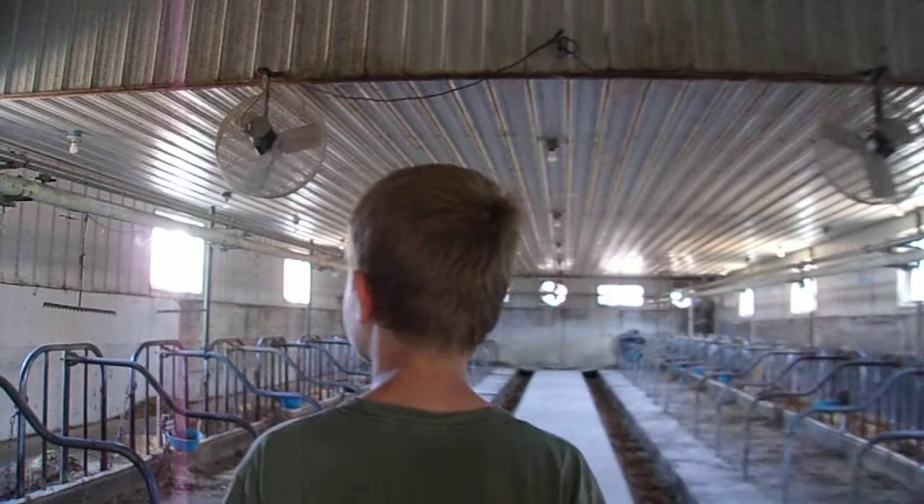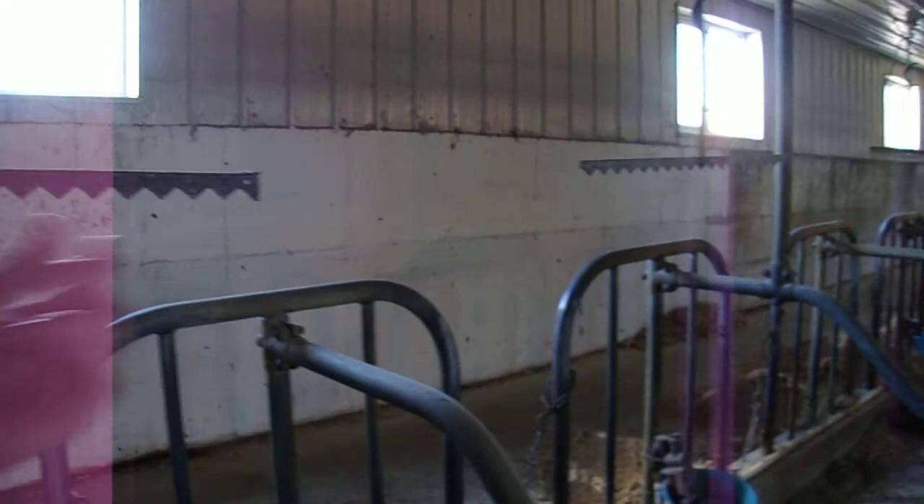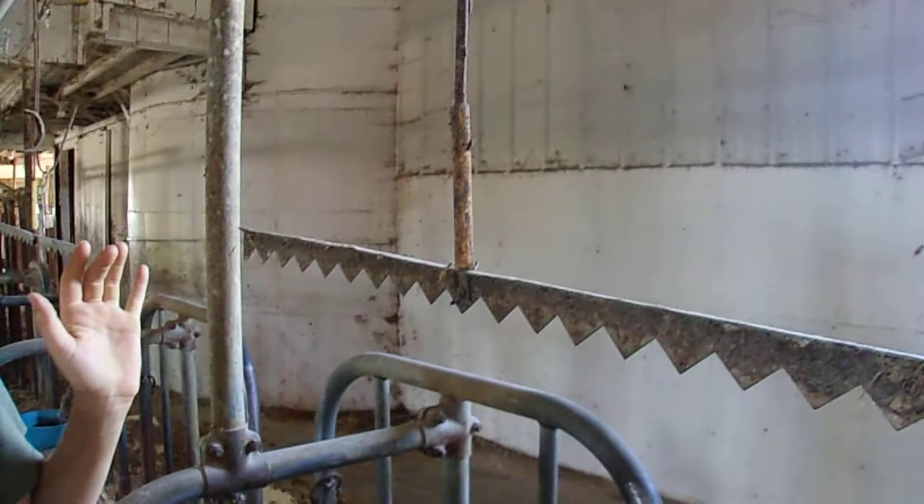And this is the bedding I was talking about that my dad put in the gutter. And right here are things that shock the cows — I don't remember what they're called — trainers. They shock the cows when they're trying to go to the bathroom so they will go into the gutter so we can clean it out.